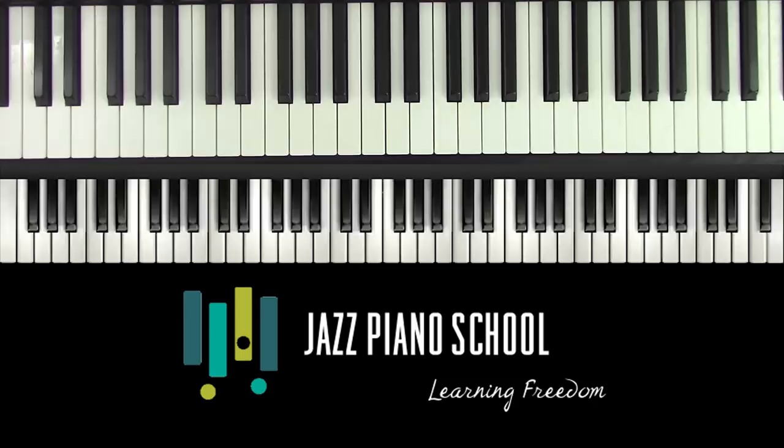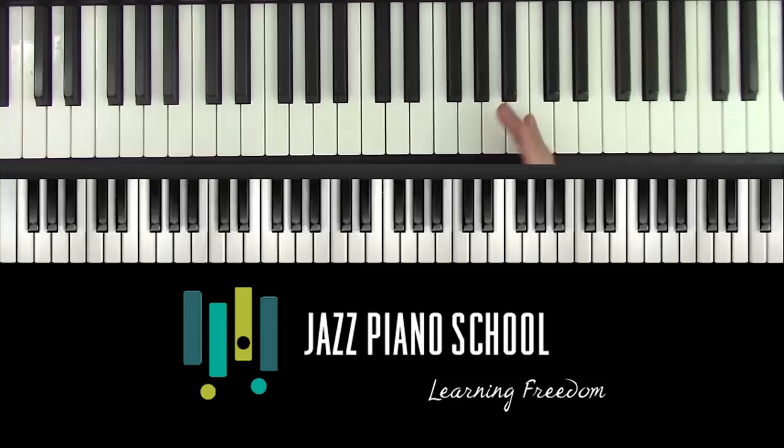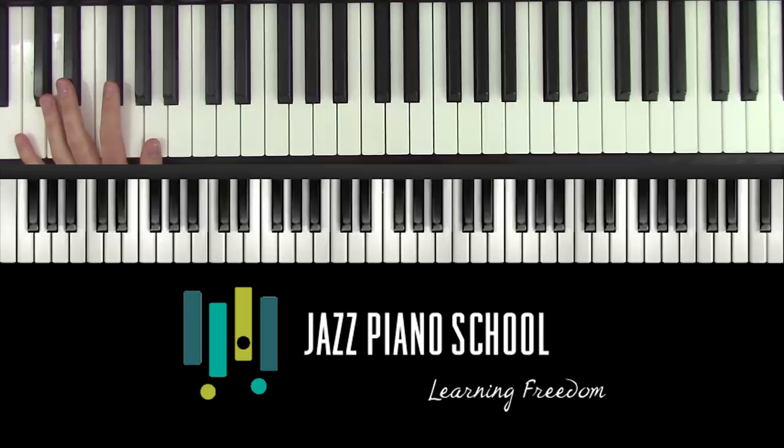A lot of people ask me, 'Why am I playing this but it doesn't sound like what it does on the album?' We essentially just want to self-express ourselves freely through some sort of source — an album or record that we relate to, like Oscar Peterson's playing, or Wynton Kelly, Herbie, Errol Garner, Bud Powell. The rhythmic content in a stride style just needs to be changed up.